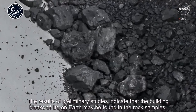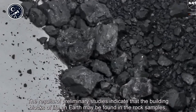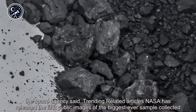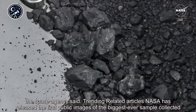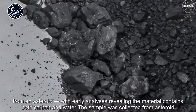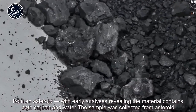The results of preliminary studies indicate that the building blocks of life on Earth may be found in the rock samples, the space agency said. NASA has released the first public images of the biggest ever sample collected from an asteroid, with early analyses revealing the material contains both carbon and water.